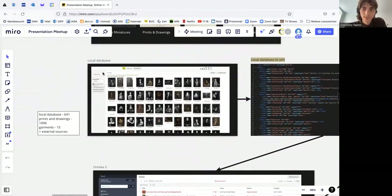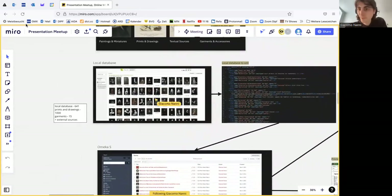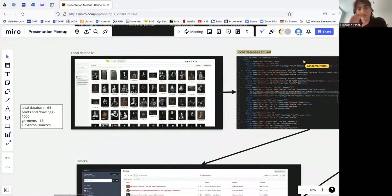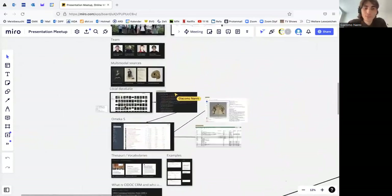I guess you can keep the screen and I bring everyone to me so people can follow my screen through yours. After this introduction on the material, I will describe a bit the data workflow we have from the database itself and the thesaurus. Then we will move to the part on the ontology and then later the visualization. Just to give a brief introduction.